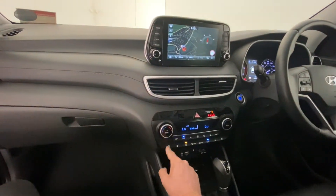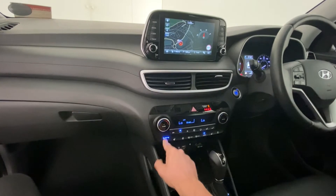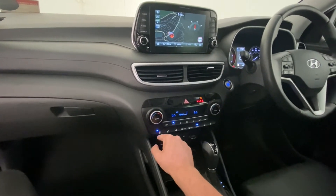It has a heated steering wheel, heated seats in the front, as well as a cool-down feature.